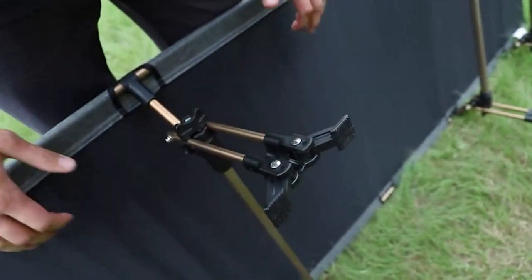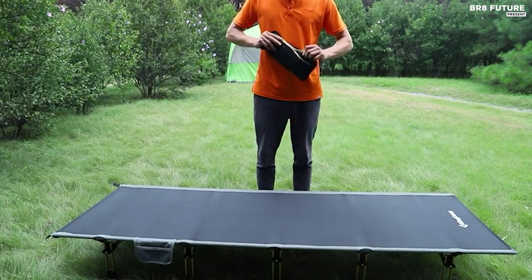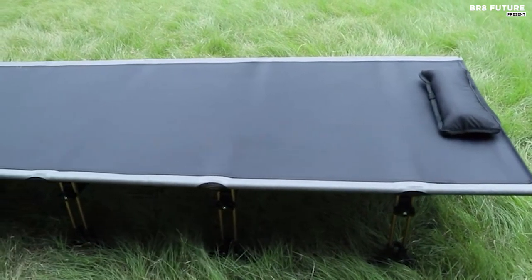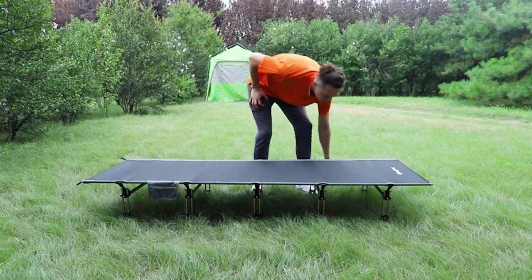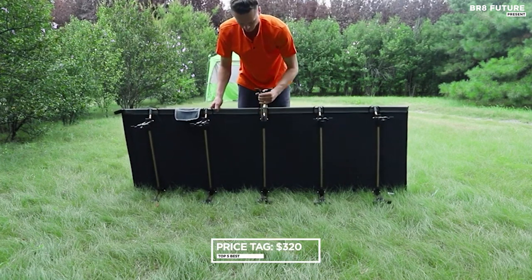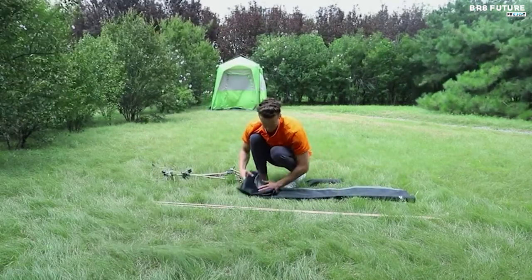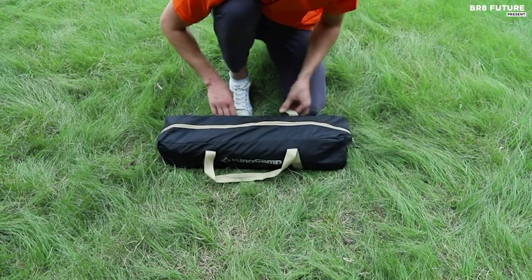Crafted with dimensions of 79 by 28 by 12 inches, it accommodates even the pickiest sleepers. With robust weight support of up to 551 pounds, it's designed for utmost comfort and peace of mind. The cot boasts premium 1000/200D Oxford fabric that's extra thick and breathable, and the integrated pillow elevates your sleep experience. Built strong with flat 70-75 aluminum tubes and a trapezoid symmetry design, stability is a given, with anti-slip plastic feet ensuring a slip-free snooze. All this innovation and comfort can be yours for only $169.